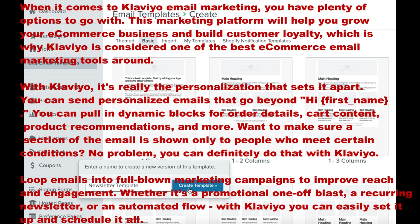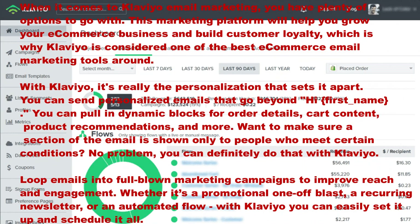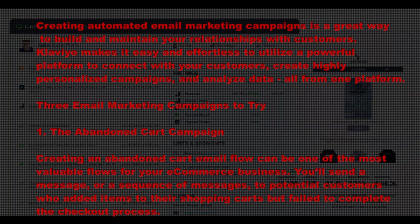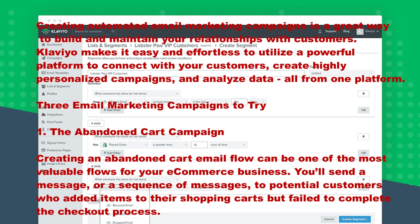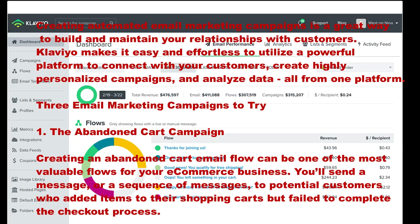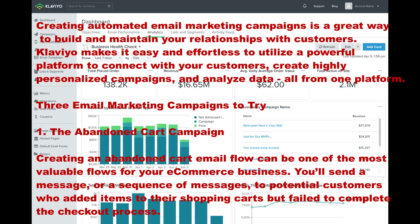Loop emails into full-blown marketing campaigns to improve reach and engagement. Whether it's a promotional one-off blast, creating automated email marketing campaigns is a great way to build and maintain your relationships with customers. Klaviyo makes it easy and effortless to connect with your customers, create highly personalized campaigns, and analyze data all from one platform.